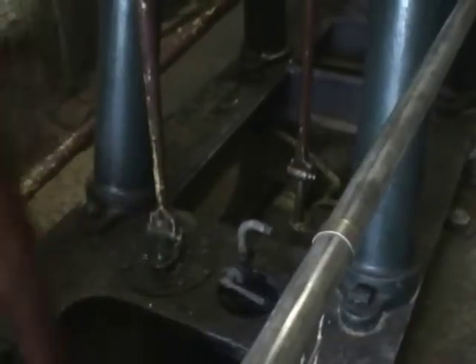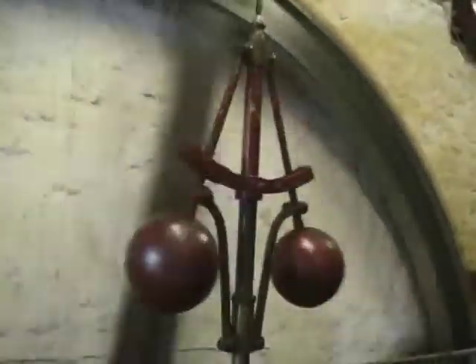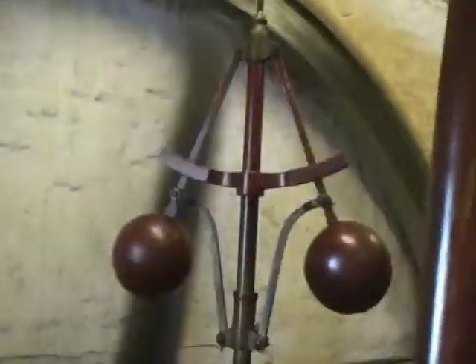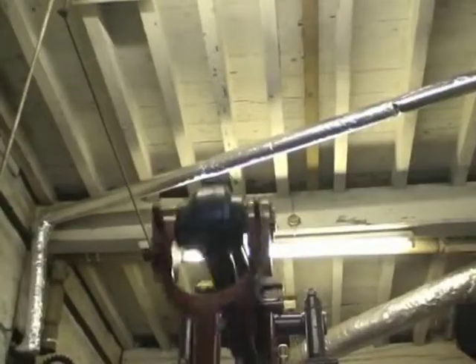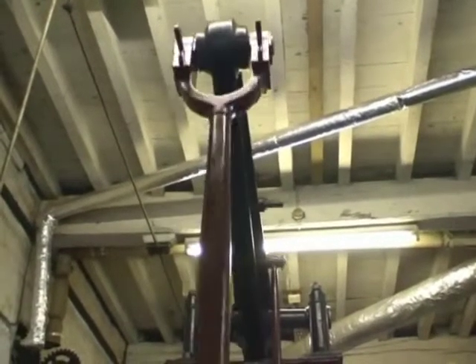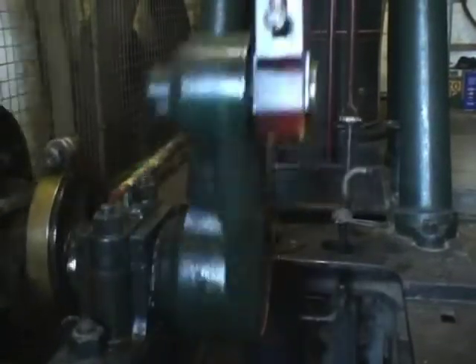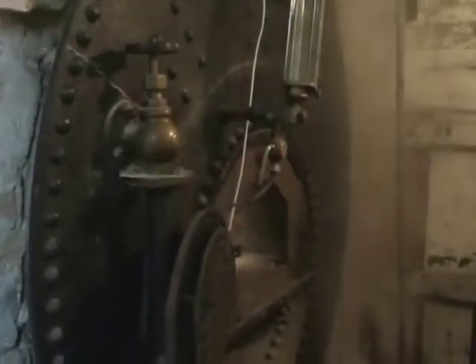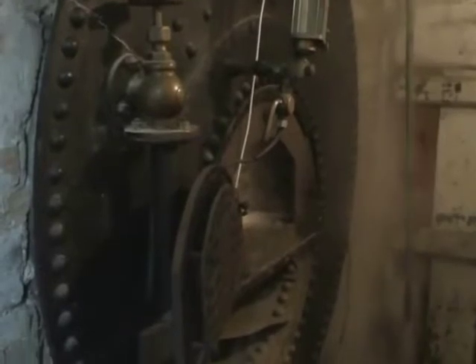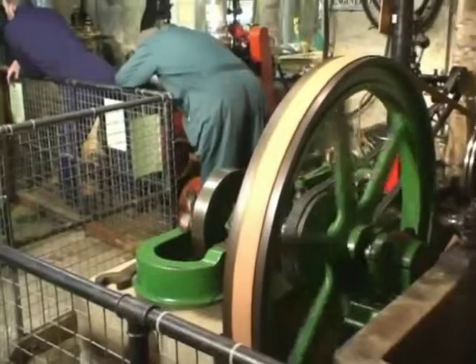The 1852 Thomas Pickett engine is a double-acting condensing rotating beam engine with a parallel motion linkage. Steam was raised in the adjacent Cornish boiler, which until recently was understood to be the only in-situ boiler of this type that was still in service.